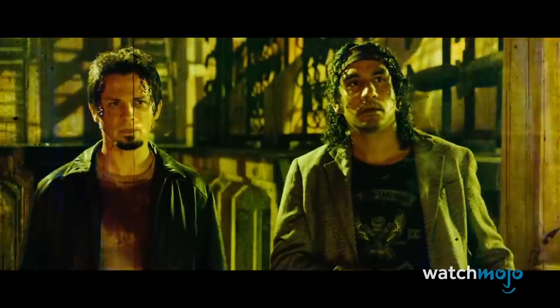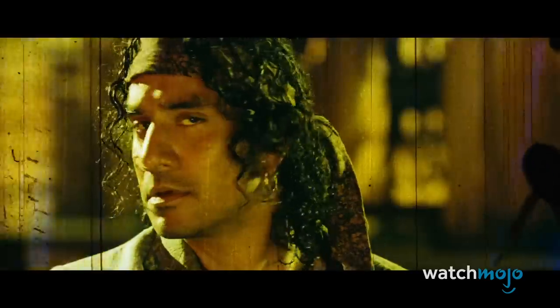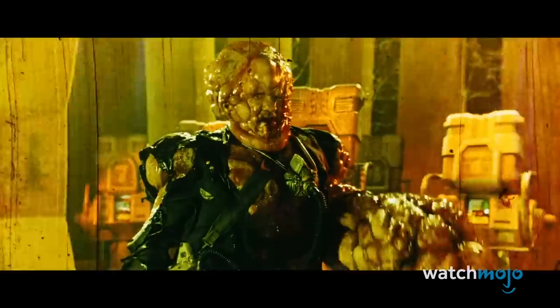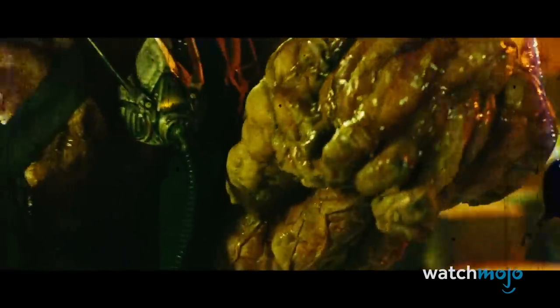We watch in horror as his face starts breaking out with gross bubbling boils, and before we know it, he's a giant, slimy monster. Despite the silly nature of the scene, there's a certain degree of unease to it. Not to mention grossness.